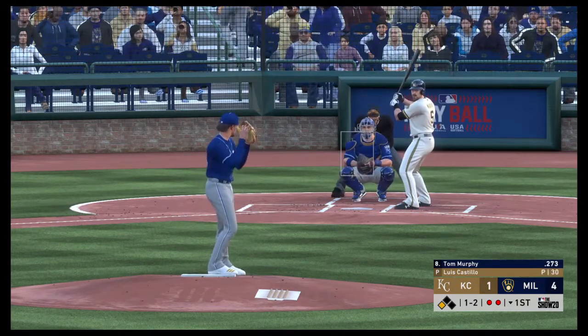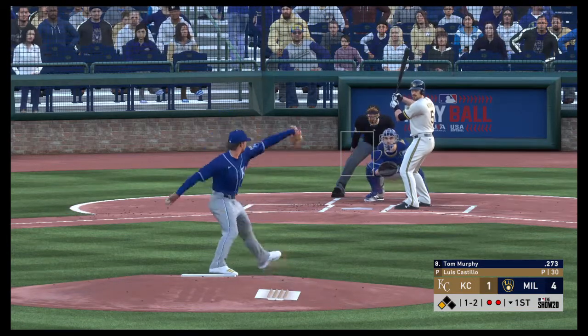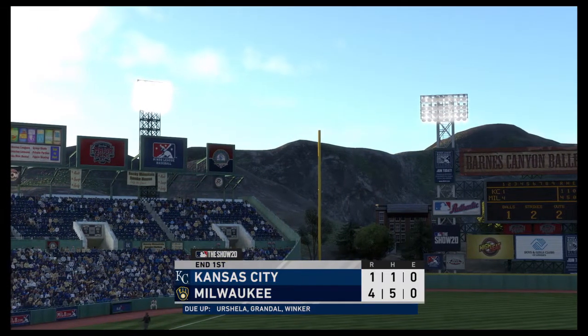A swing and a miss. It took 31 pitches, but the side is finally retired.